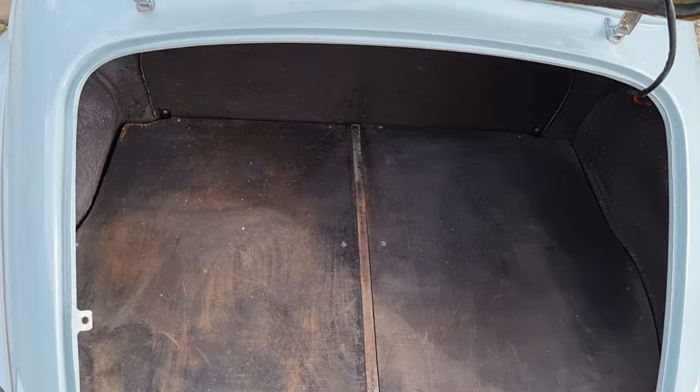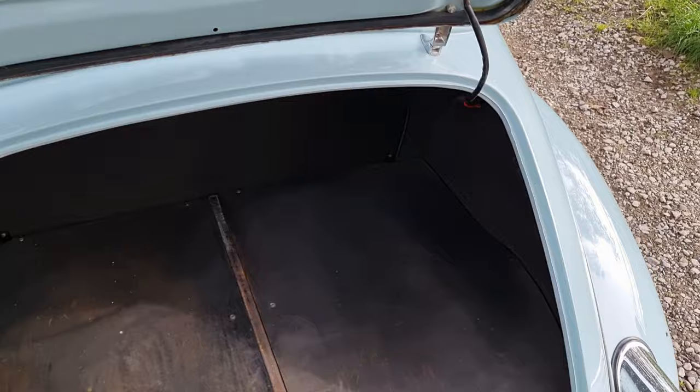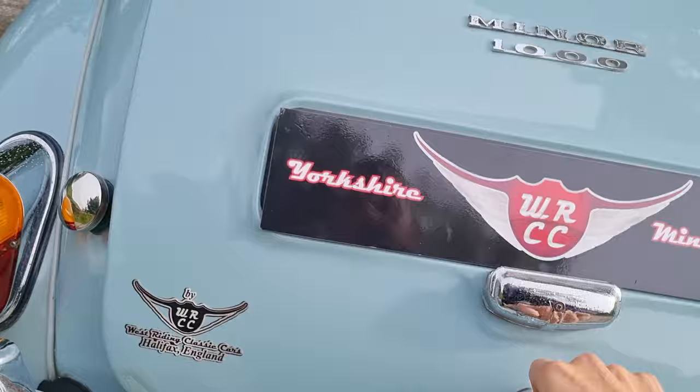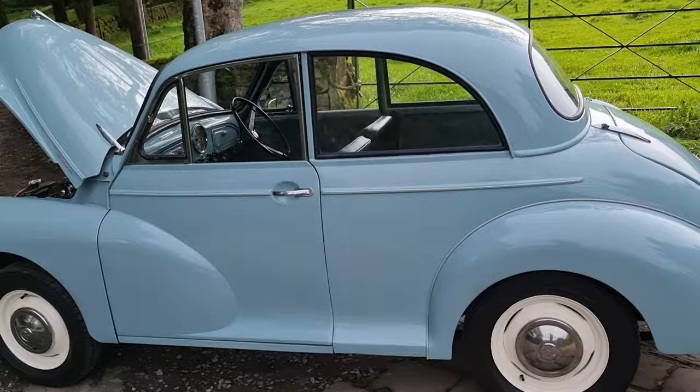No frilly edges on the boot aperture — all nice and clean. The boot floor is all nice and clean, inner wings at the back again all nice and clean. So the boot's good, no frills at the bottom.